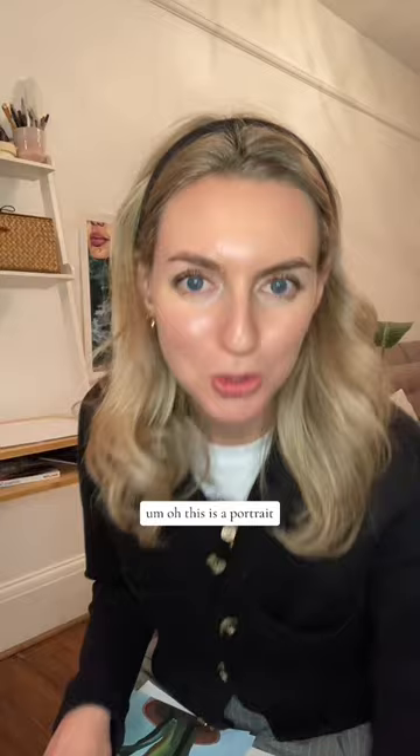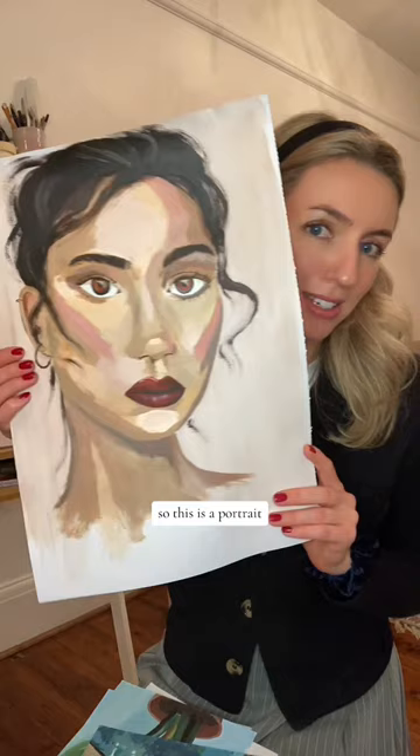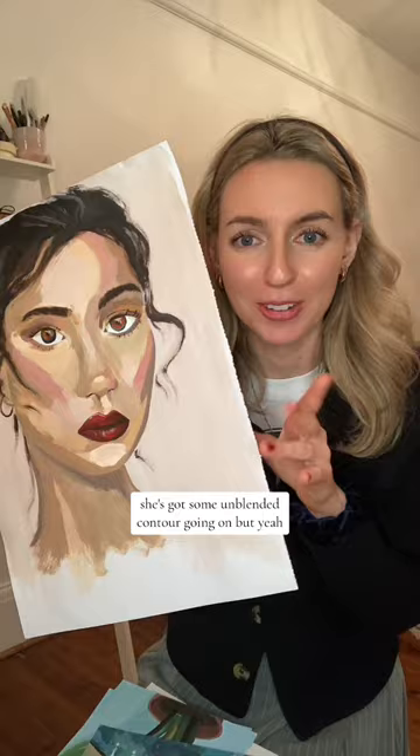Oh, this is a portrait. Always good to see people's portraits because portraits always start off really scary if you can't paint faces, which I was struggling with at the time. So this is a portrait — her eyes are very lopsided but we're just going with it. She's got some unblended contour going on, but yeah, not my finest hour. And then we've got another portrait.